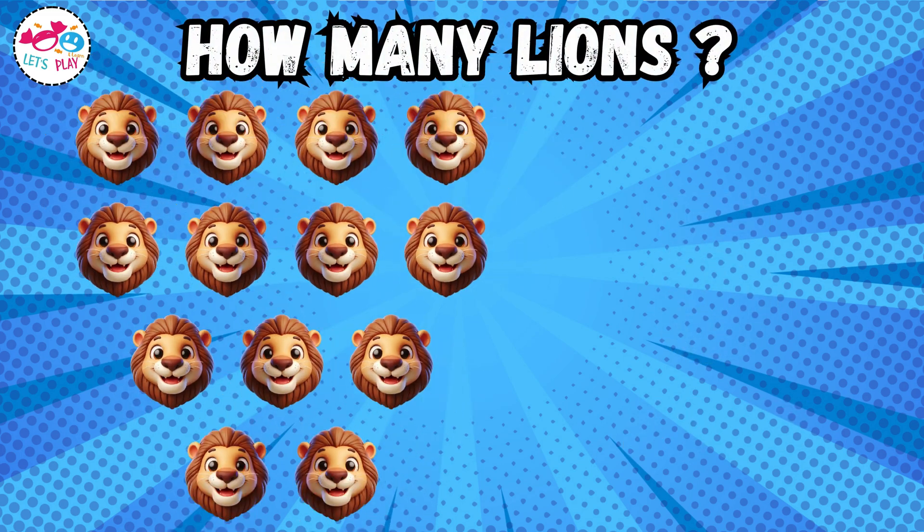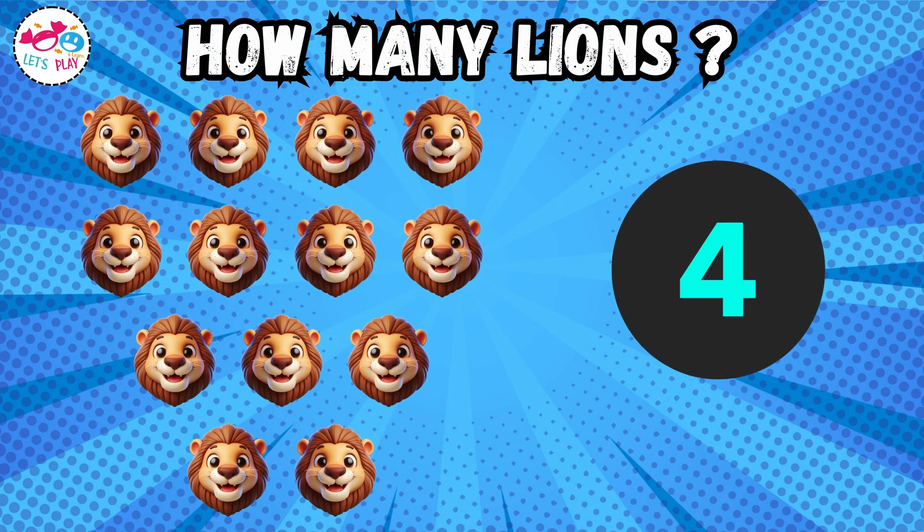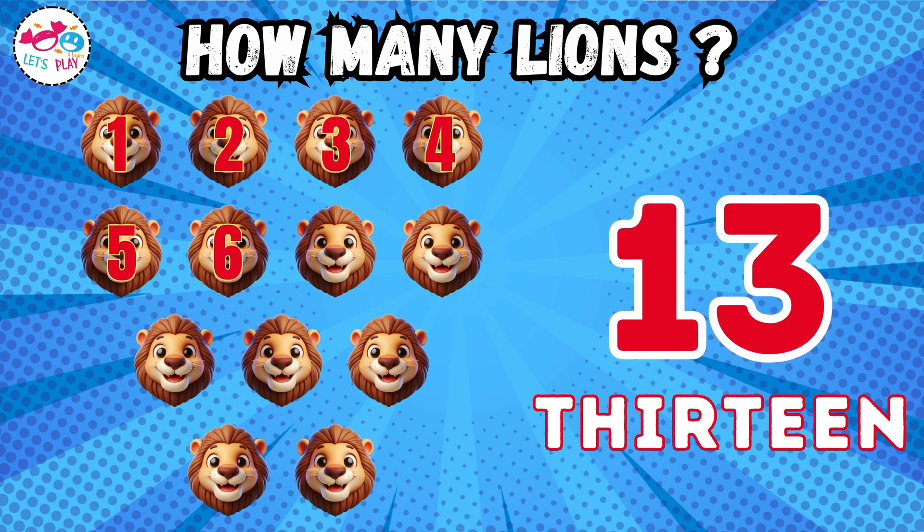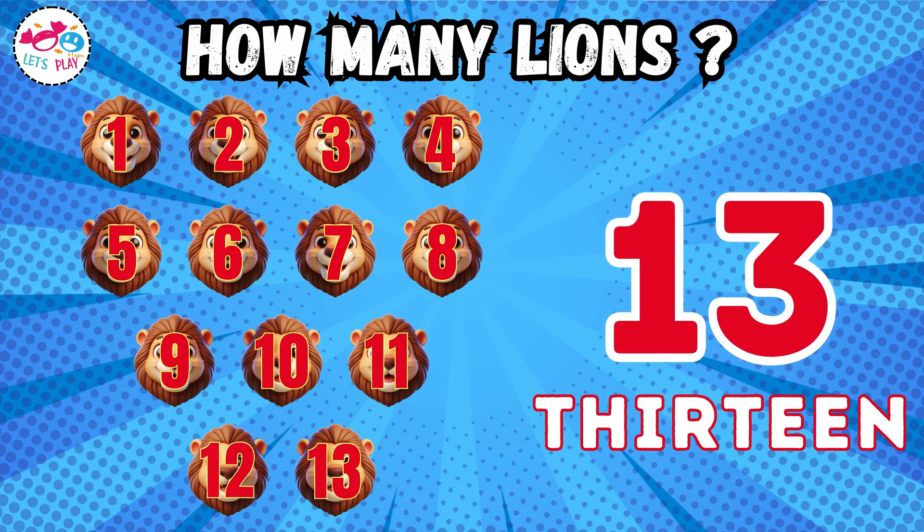How many lions? Thirteen. One, two, three, four, five, six, seven, eight, nine, ten, eleven, twelve, thirteen.